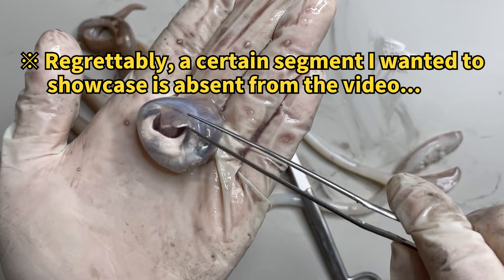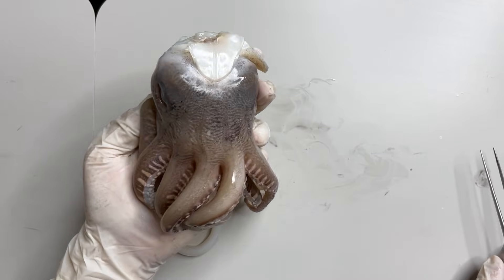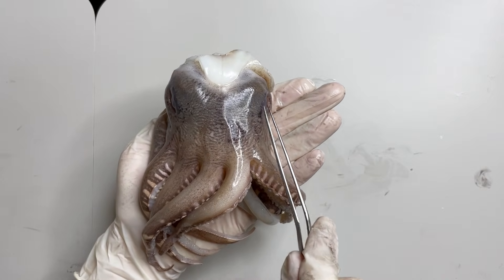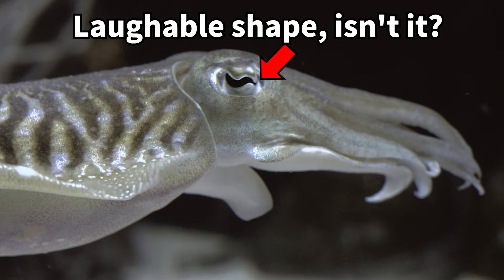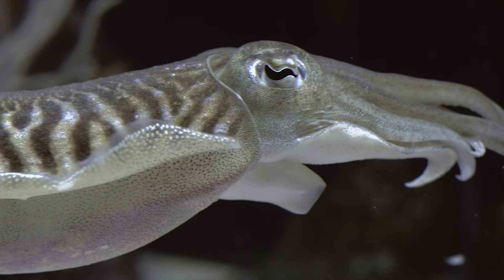Regrettably, due to the specimen being frozen, the condition of the internal structures — particularly the brain and eyes — was not optimal for detailed observation. The eyes and brain of the cuttlefish are fascinating subjects in their own right, and I plan to explore the cuttlefish's head in a forthcoming video.